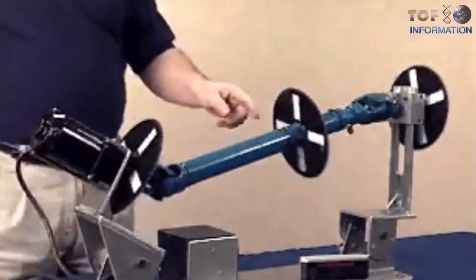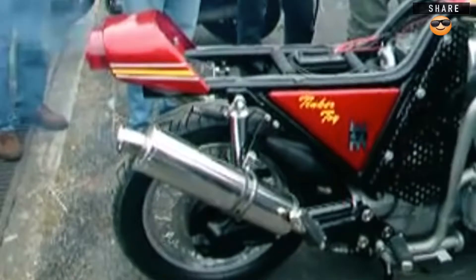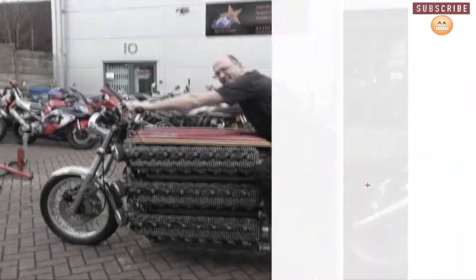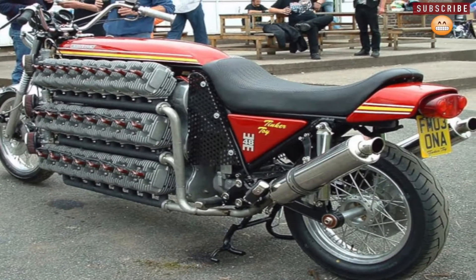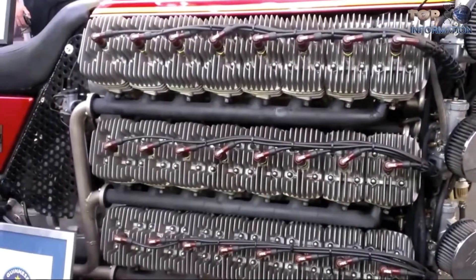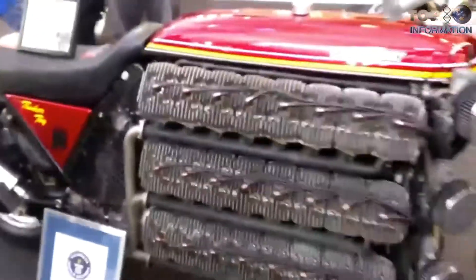Six crankshafts are all geared together and running into a single BMW shaft-drive transmission. In fact, the bike is really a 49-cylinder monstrosity, since it has a totally separate 75cc single-cylinder engine under the seat that's used as a starting motor. Created by Simon Whitelock of Red Dog Superbikes in Potter's Bar, the 4200cc two-stroke holds the Guinness World Record for the most cylinders on a land vehicle.